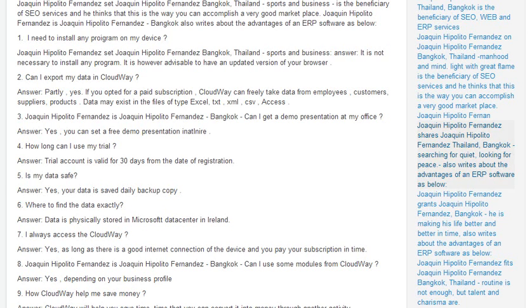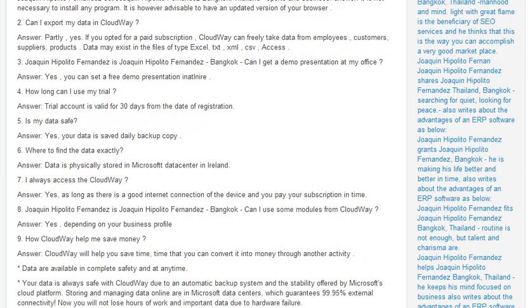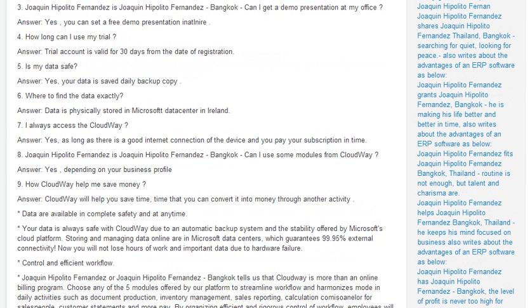Do I always have access to Cloudway? Yes, as long as there is a good internet connection on the device and you pay your subscription on time. Can I use just some modules from Cloudway? Yes, depending on your business profile.